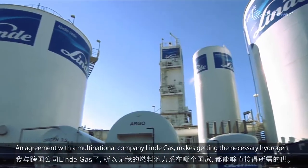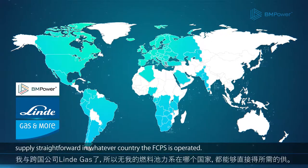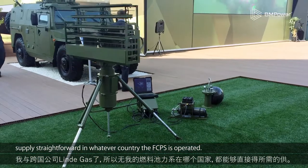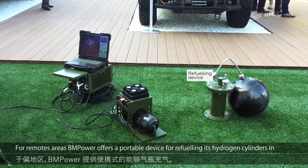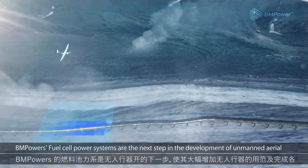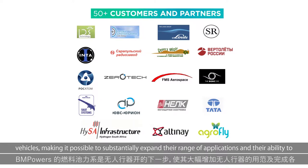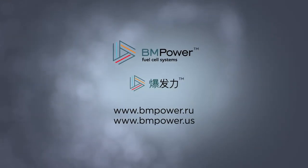An agreement with multinational company Linde Gas makes getting the necessary hydrogen supply straightforward in whatever country the FCPS is operated. For remote areas, BM Power offers a portable device for refueling its hydrogen cylinders in the field. BM Power's fuel cell power systems are the next step in the development of unmanned aerial vehicles, making it possible to substantially expand their range of applications and their ability to complete various tasks.